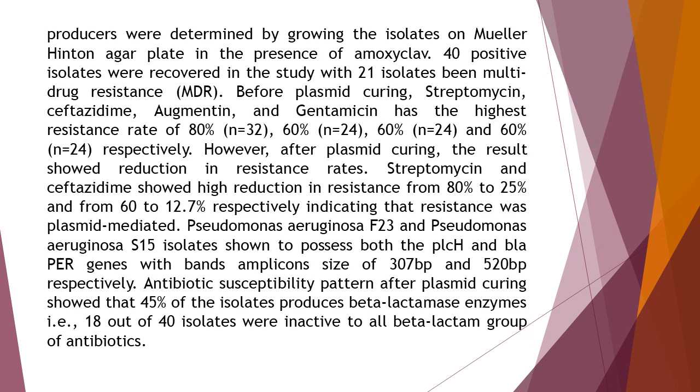After plasmid curing, the results showed a reduction in resistance rates. Streptomycin and ceftazidime showed high reduction in resistance from 80% to 25% and from 60% to 12.7%, respectively, indicating that resistance was plasmid-mediated. Pseudomonas aeruginosa F23 and Pseudomonas aeruginosa S15 isolates were shown to possess both the PLCH and Blooper genes, with band amplicon sizes of 307 BP and 520 BP respectively. Antibiotic susceptibility pattern after plasmid curing showed that 45% of the isolates produce beta-lactamase enzymes, i.e., 18 out of 40 isolates were inactive to all beta-lactam group of antibiotics.